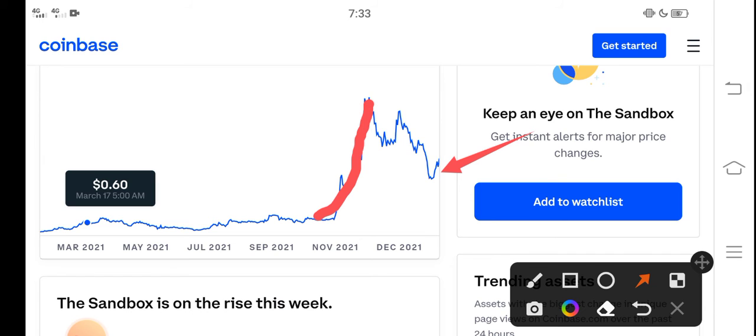Now again, Sandbox is ready for a huge pump. My purpose of making this video is that you should never miss this pump, never miss this profit opportunity. Buy now if you're looking for a cryptocurrency that will pump — I think Sandbox is one of them.